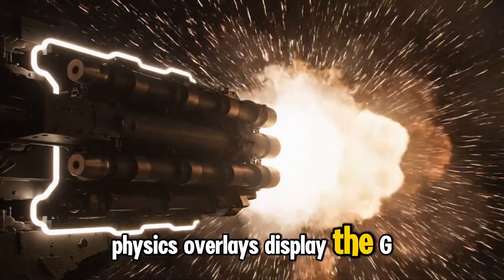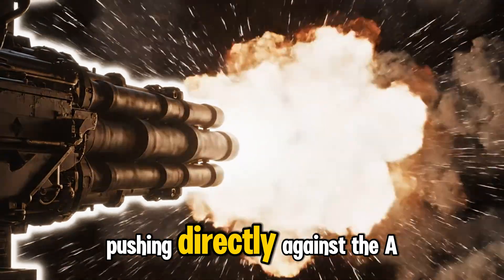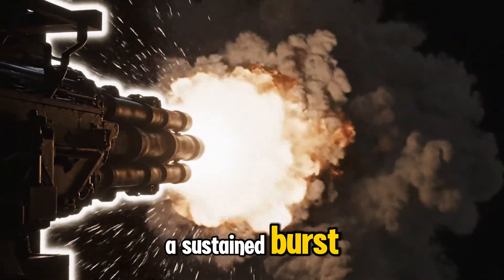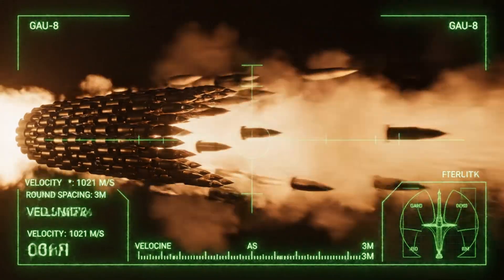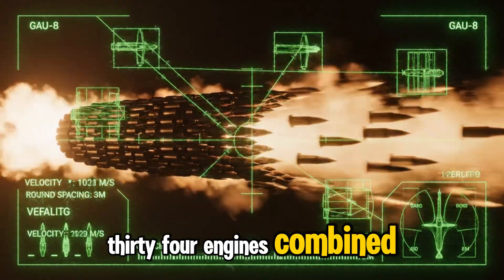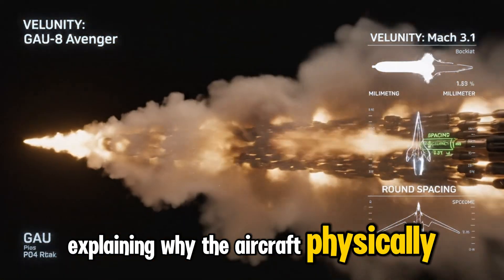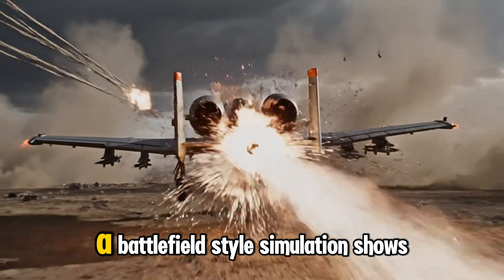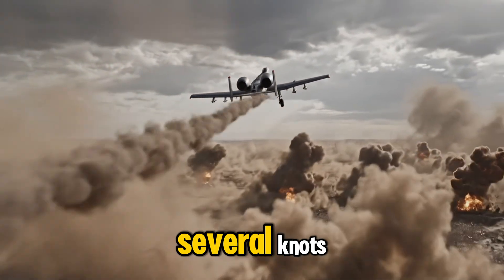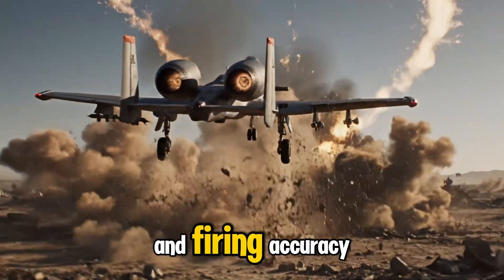Physics overlays display the GAU-8 generating nearly 19,000 pounds of recoil force, pushing directly against the A-10's airframe every time the cannon fires a sustained burst. At a sustained muzzle velocity of 1,021 meters per second, comparative thrust visuals reveal that both TF-34 engines combined produce less force than the GAU-8's recoil, explaining why the aircraft physically slows down during heavy firing. A battlefield-style simulation shows the A-10 visibly slowing several knots as recoil pushes against it while maintaining remarkable stability and firing accuracy.